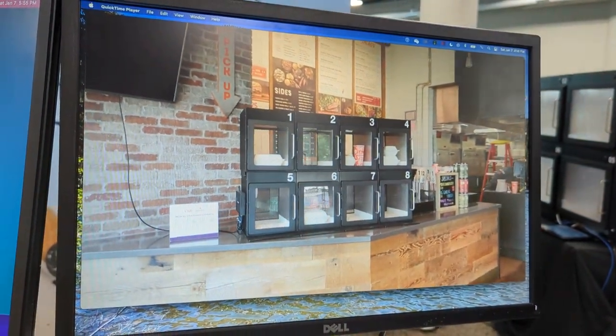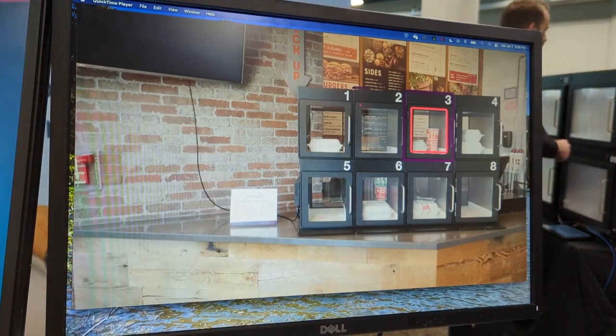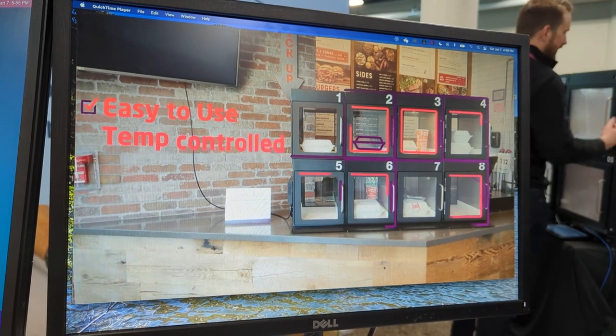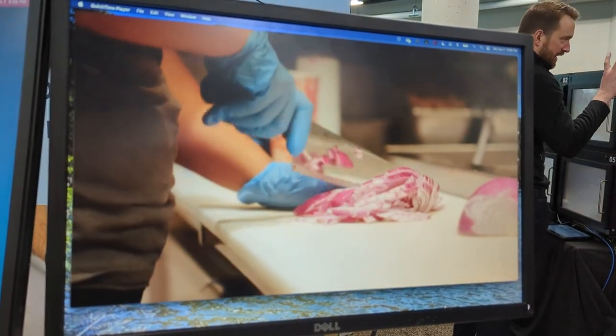We're seeing close to 70 orders a day at each of those locations, putting out their food products so that delivery drivers or individuals can pick up the food. The units have models that are both hot and cold or ambient temperature.